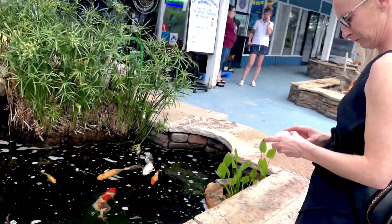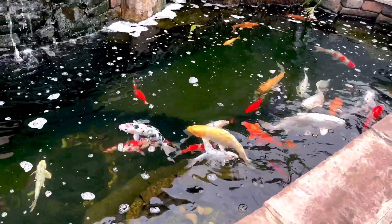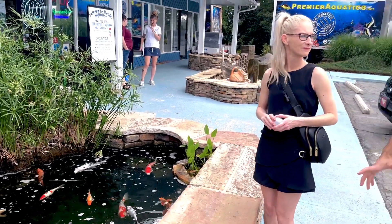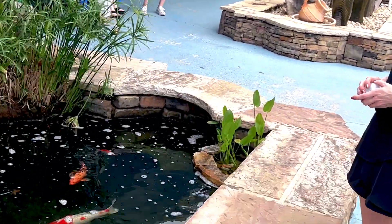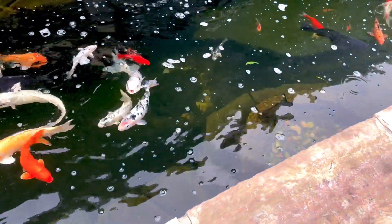Even in Georgia, the weather gets cold enough where the fish still kind of go into their dormant state, but it's deep enough where we don't have to move them for winter. We keep it running year-round. We don't do ponds ourselves, but this is kind of a big attention draw and a star of the show for us. It is algae season right now, so it's been fun.